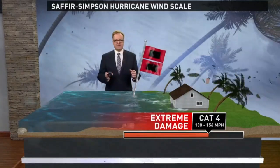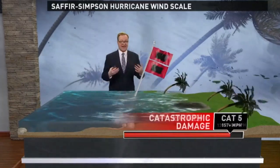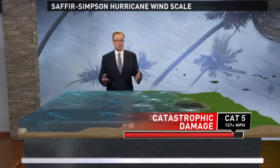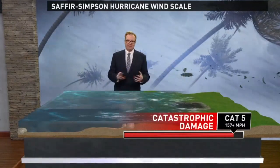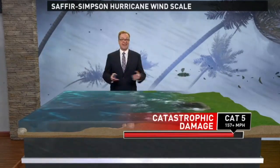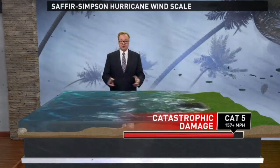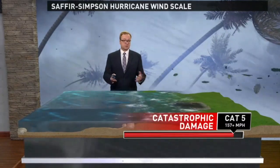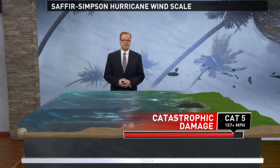And the worst classification of the Saffir-Simpson scale? Category five — the storm with winds of 157 miles per hour or greater. This is catastrophic damage, with most homes being destroyed, and the area will be uninhabitable for months. When you look at our virtual graphic and you see nothing left, the winds and the storm surge just washing everything away — yes indeed, this damage can be catastrophic.